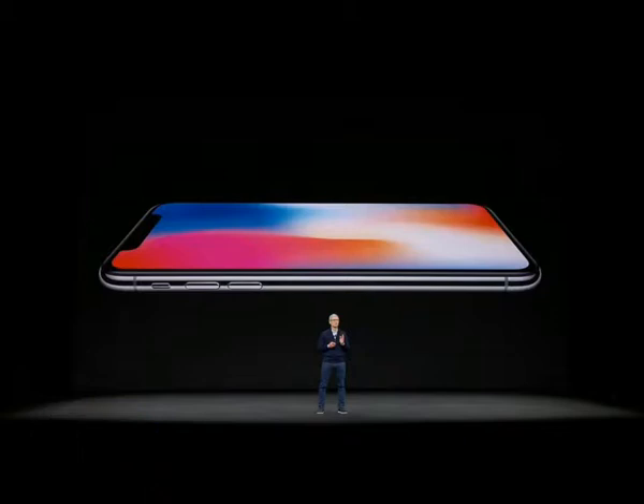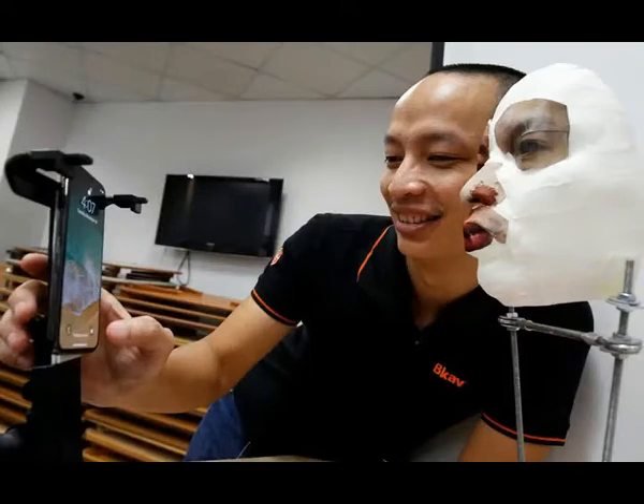The researcher said the work took about a week and included numerous failures. The mask frame was made of plastic, covered with paper tape to resemble skin, with a silicone nose and paper for eyes and mouth.